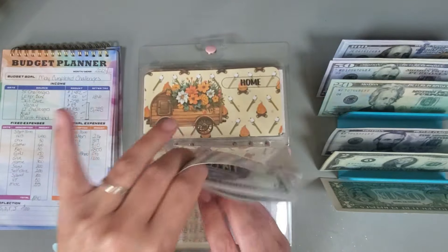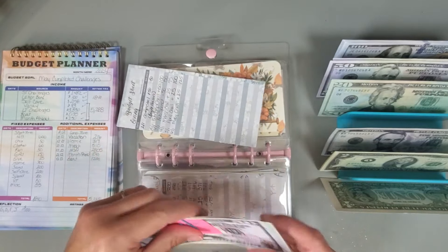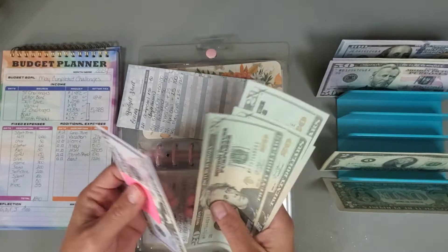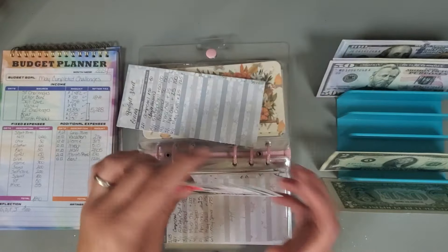Giving — we are putting in $25, and we now have $125 in that category.